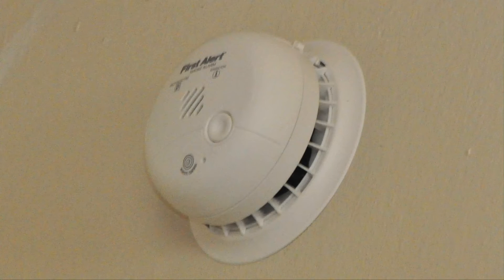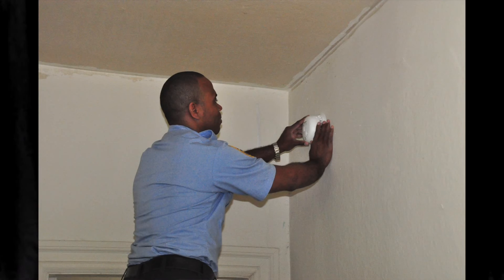So where should smoke alarms be installed? Number one: in each bedroom. Number two: outside each sleeping area. And number three: on every level of a home. By placing them on every level of your home, you'll be able to hear one on another floor if your smoke alarms are not hardwired. Remember, time is of the essence.